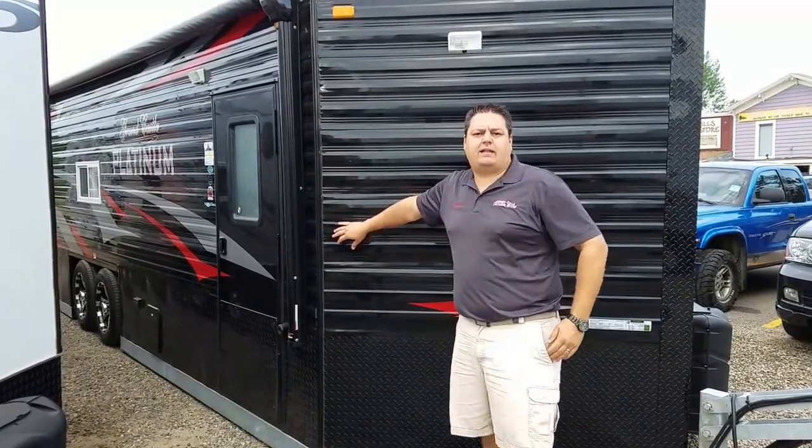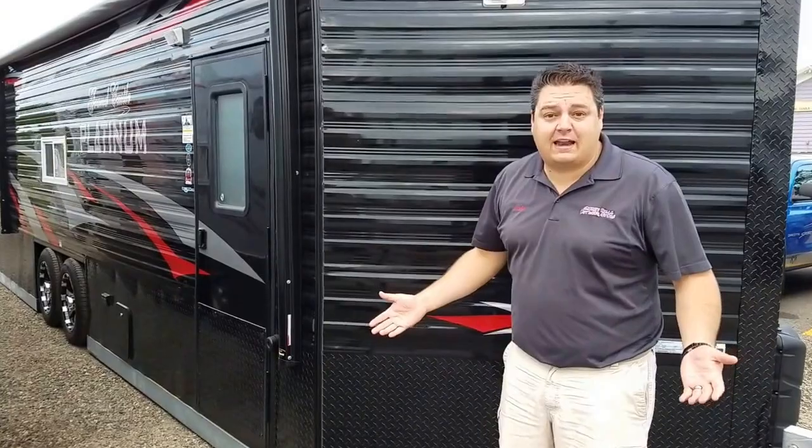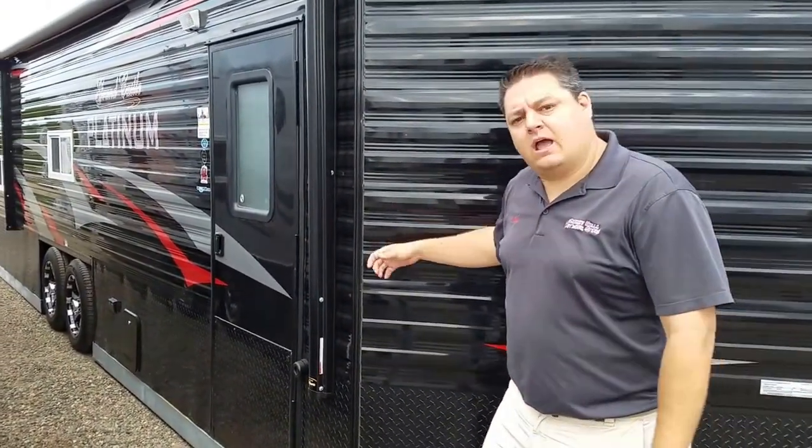So here's the first Platinum that we're looking at, and this is what we would consider a standard house — although there's nothing really standard about it — but it does have the regular camper siding. We'll go take a peek inside.